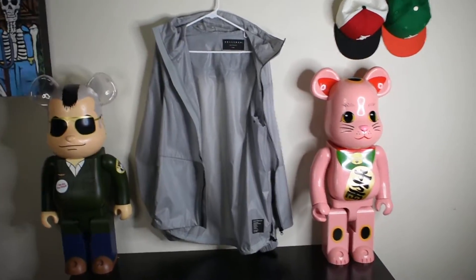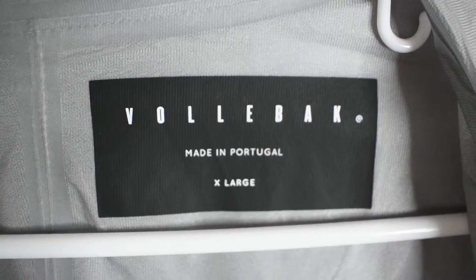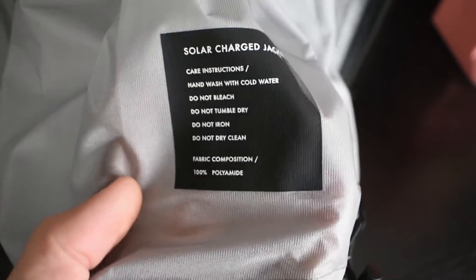Here we have the jacket opened up. This is going to be a windbreaker and a light jacket, so it's fully waterproof. As you can see, we have the taped seams right there, so no water is going to be able to get in. It is windproof as well. It's made by Volback in Portugal, and it's extra large — it does fit a little bit small. We can also see the care instructions down here, and there are adjustments at the bottom as well.